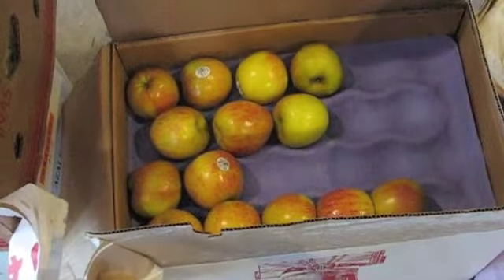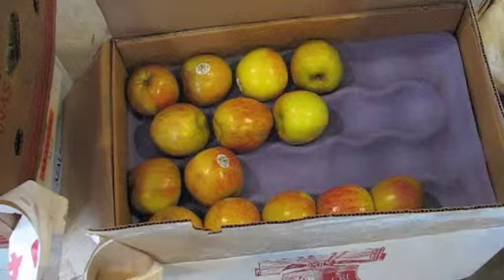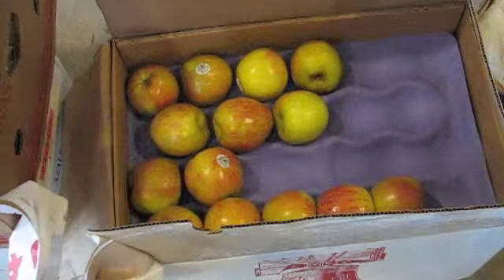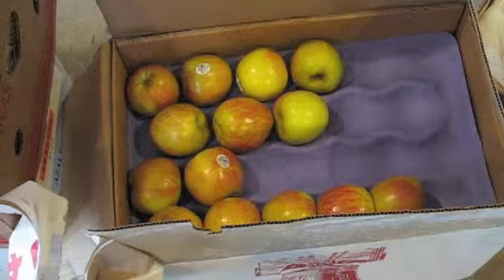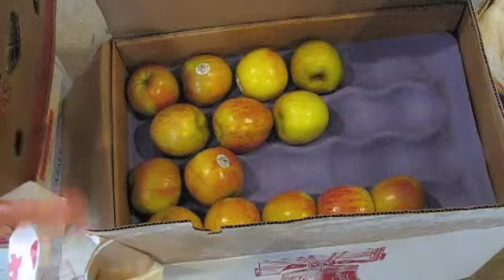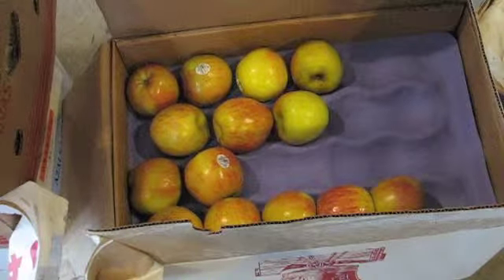These are Fuji apples. They're not really in season right now either, but there's about three or four of these stacks in the box — quite a few apples. I use a lot to juice, as you can see.